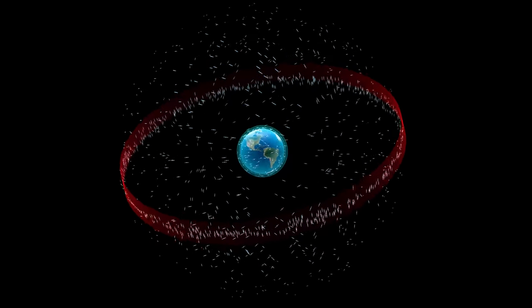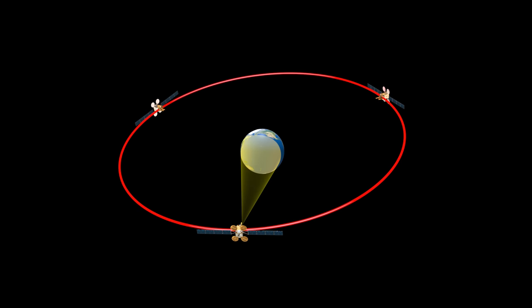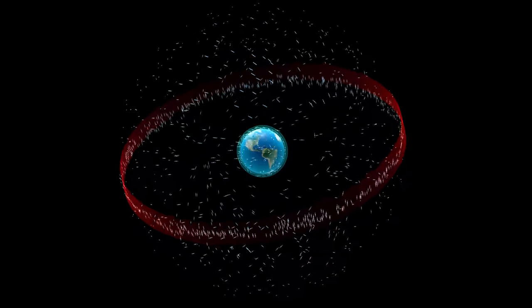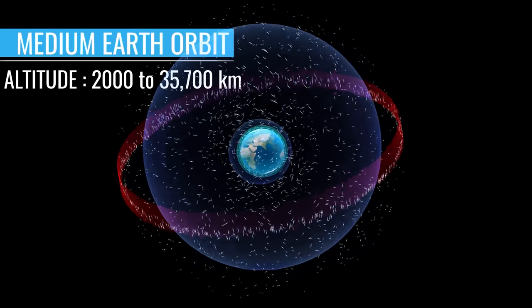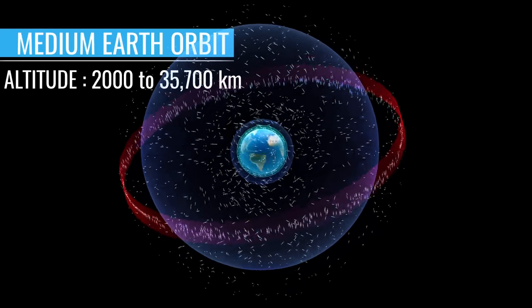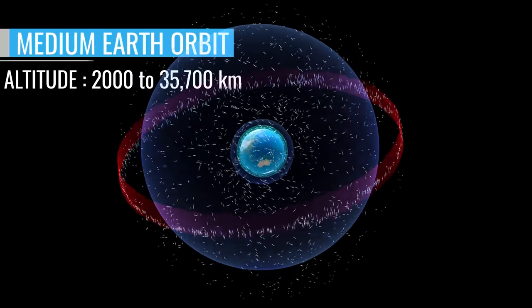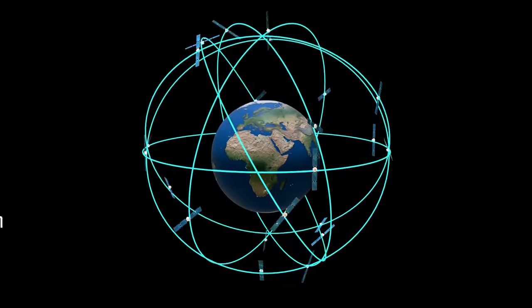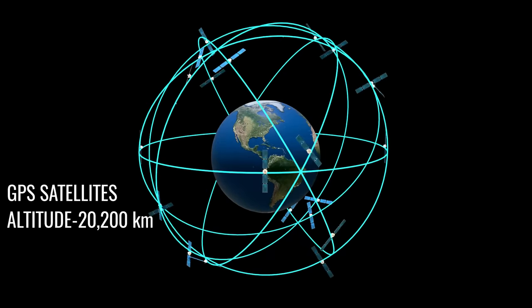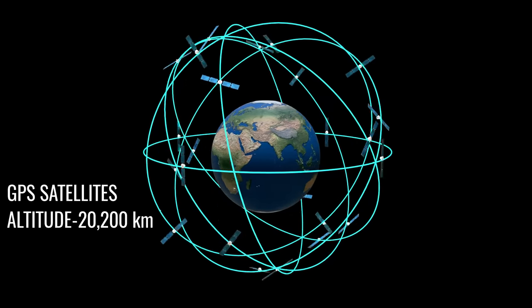Geosynchronous orbits are also occupied by a few navigation satellites. Geosatellites can cover one-third of the Earth's surface, so three satellites are sufficient to cover the entire Earth. For navigation applications such as GPS, MEO is the wise option. Even though LEO is closest to the Earth, satellites in that orbit revolve at very high speed, causing receivers on Earth to fail to carry out navigation calculations accurately. Moreover, LEO needs far more satellites to cover the entire Earth. In a typical GPS system using MEO, 24 satellites can cover the entire Earth, with an orbital period of 12 hours.